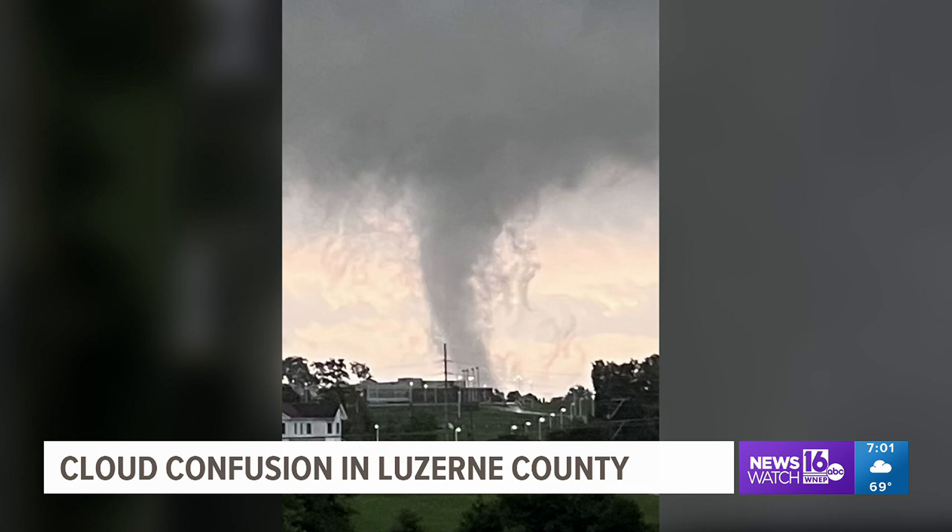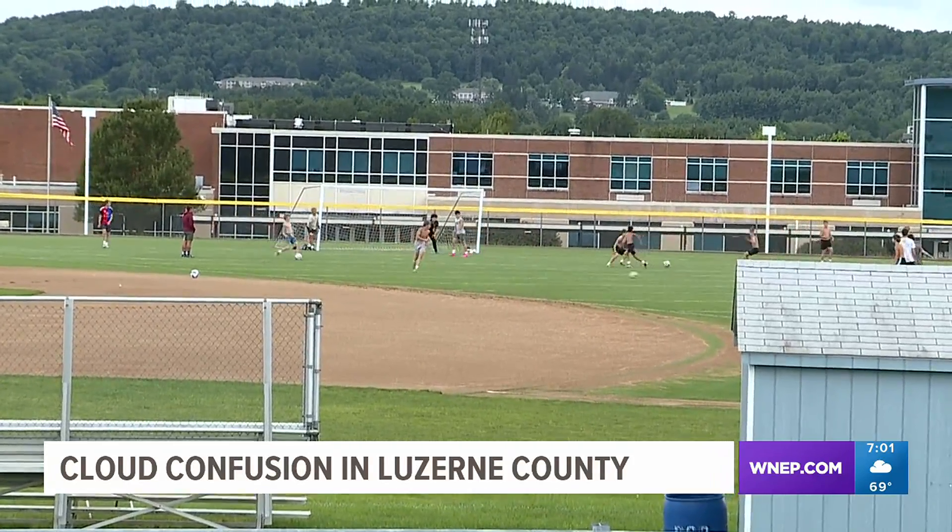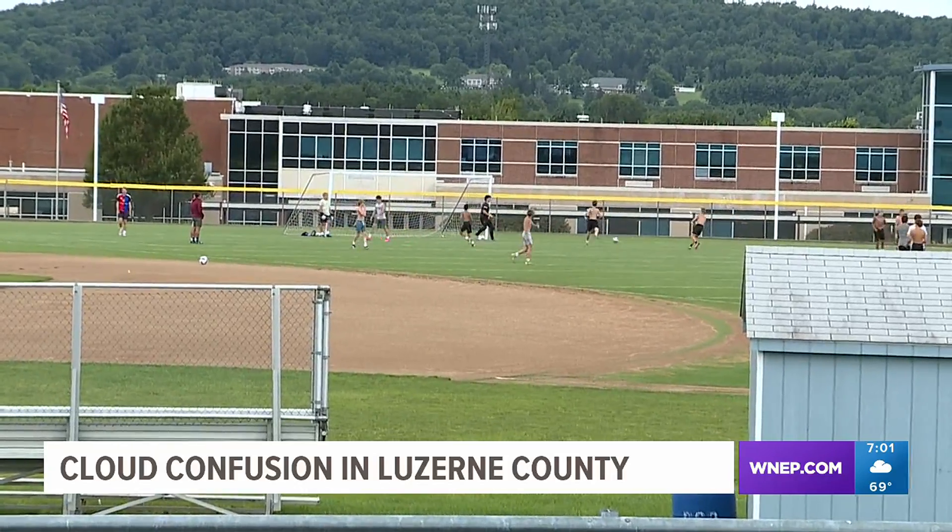To the untrained eye, this picture shared on social media by Griffin Corcoran appears to show a tornado right over Dallas High School, sparking concern for people who spend a lot of time outside in this part of Dallas Township.